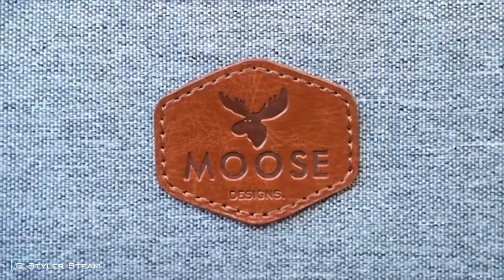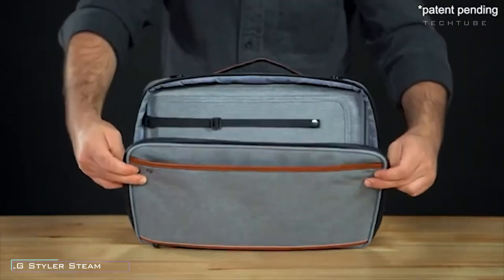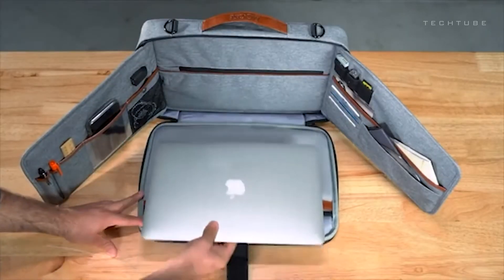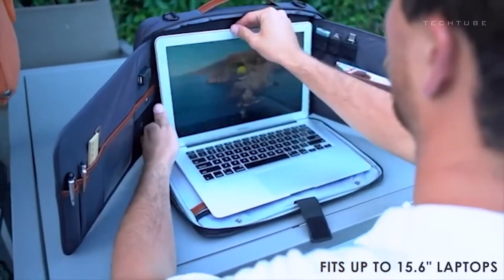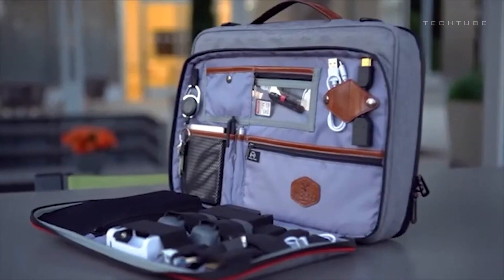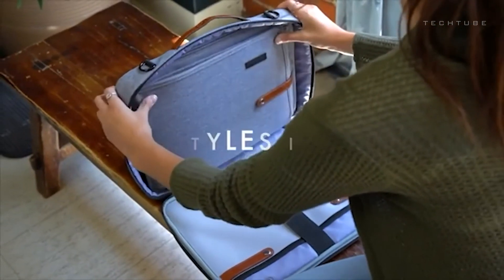Introducing your ultimate on-the-go office buddy. This bag isn't just a bag — it's a productivity powerhouse. Unfold it, and boom! Your laptop takes the spotlight. Phone feeling neglected? There's a special pocket. Running low on juice? Dual charging sides to the rescue — it's like having your own charging station on the move. Need order amidst chaos? Detachable panels swoop in as your organizational savior.